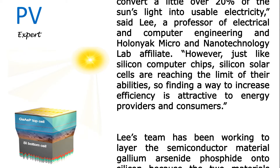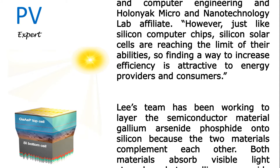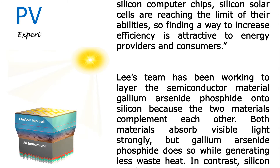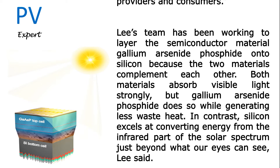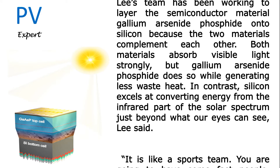Lee's team has been working to layer the semiconductor material gallium arsenide phosphide onto silicon because the two materials complement each other. Both materials absorb visible light strongly, but gallium arsenide phosphide does so while generating less waste heat. In contrast, silicon excels at converting energy from the infrared part of the solar spectrum, just beyond what our eyes can see.